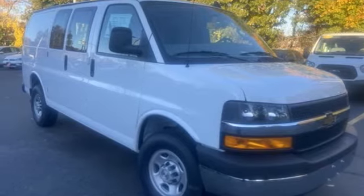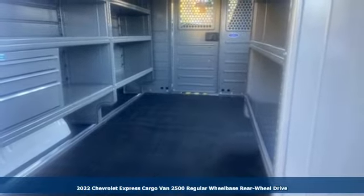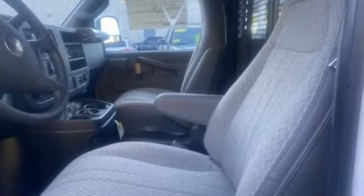It's a new 2022 Chevrolet Express cargo van. If you need a hard-working van that's as reliable and adaptable as you are, this Express is the one. It's equipped for all your driving needs and wants.